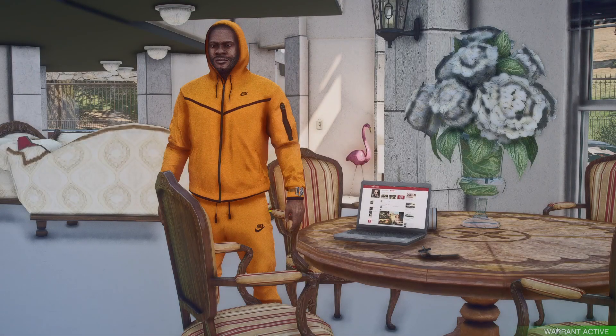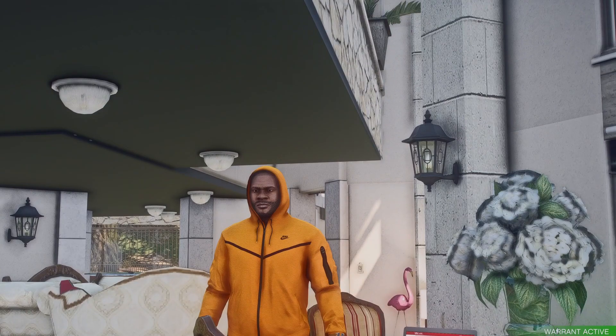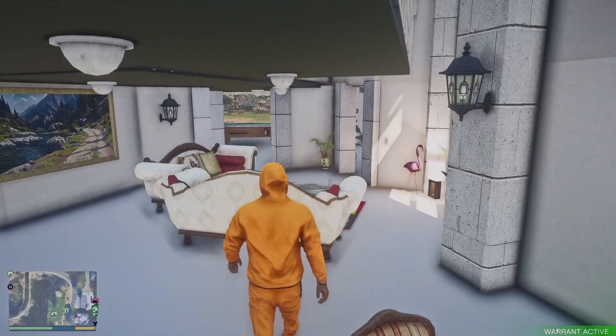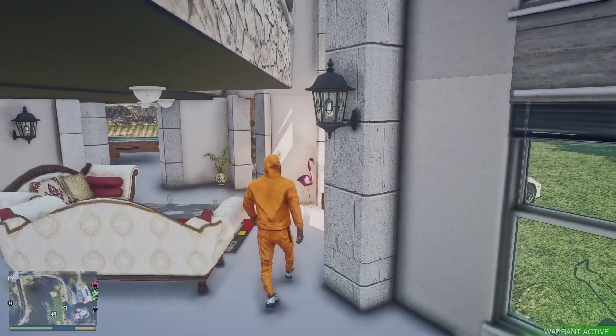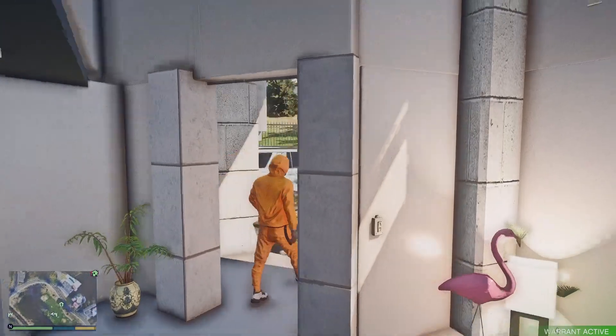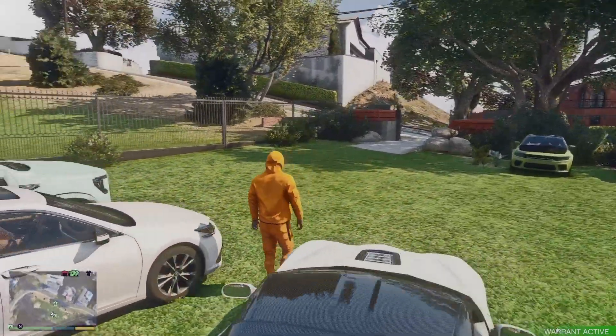Welcome back to another episode of the Broke to Billionaire series. Your boy Franklin here today, we're at the crib — got the screenshot mod going on, that's why we're just looking at my boy like that. Today's episode, as y'all can tell from the title, we're going to go ahead and pick up the 2021 RAM TRX. It's been a little minute and y'all have been waiting on this for a long time.